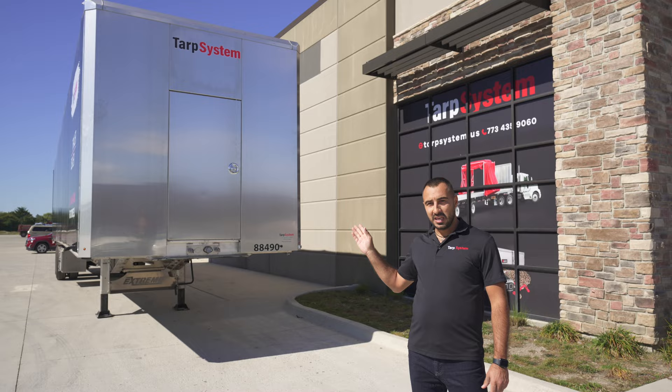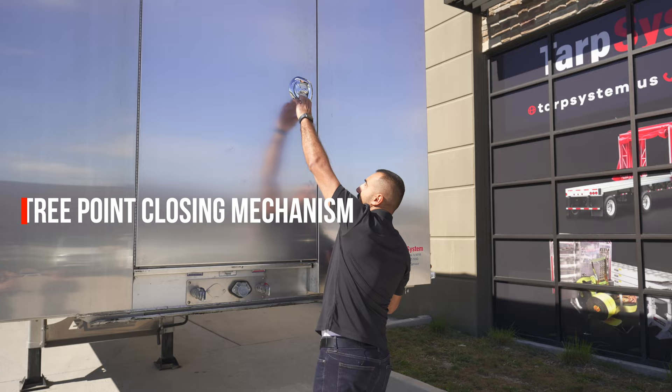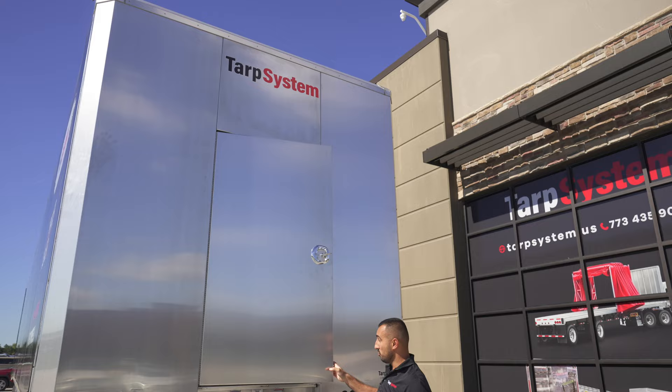Number one, we're going to start with the door in the front. This has got a three-point closing mechanism — at the bottom, in the middle, and at the top. It's a pretty sturdy door. You can see it's not flimsy — it's good quality.